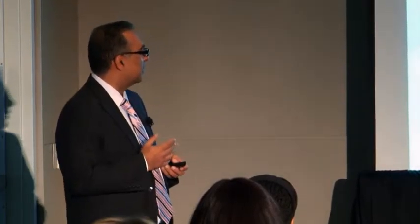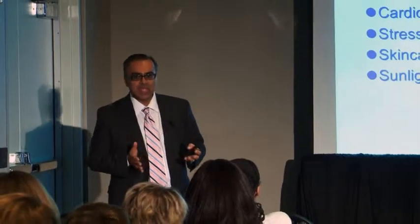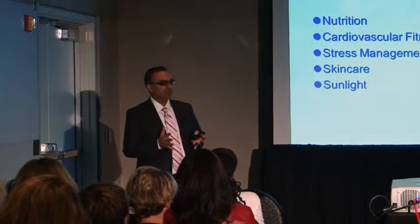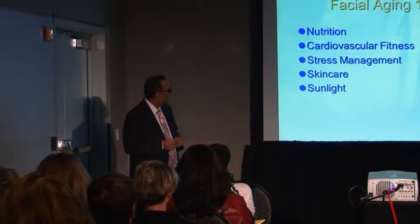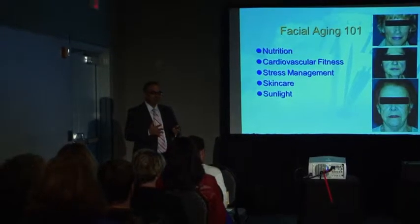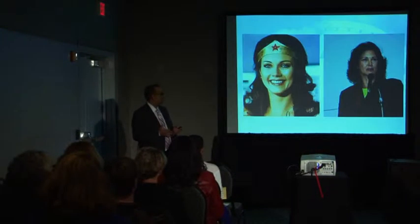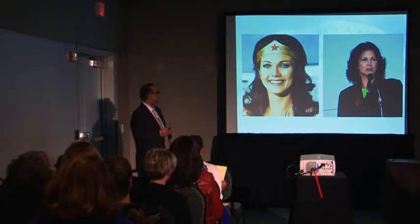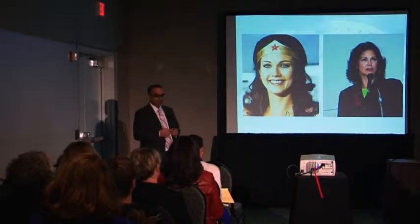That's before any of them had any procedures done, just to show that your overall health, cardiovascular fitness, how you deal with stress, and what you do to protect your skin — primarily from sunlight here in Southern California — are all huge factors in how you look without needing me. This, of course, is Linda Carter, Miss Universe 1971, and that's Linda Carter two years ago. Everybody ages. Doesn't matter where you start, everybody ages.